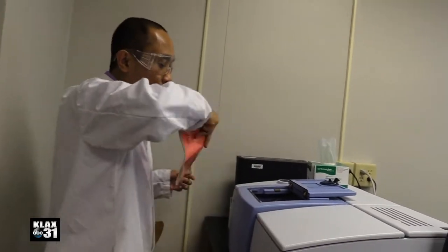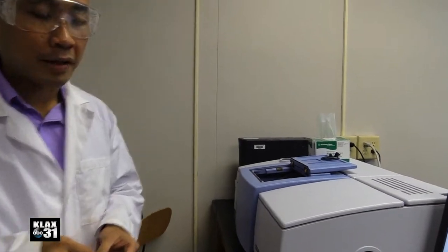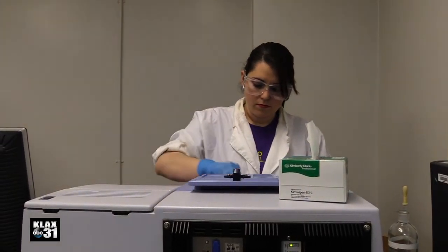Taking his research to a new level, LSUA's Associate Professor of Chemistry, Dr. Gerard DeMarcus, and his students are on a quest to find an easy-to-use method of determining the authenticity of honey in just one to two minutes.